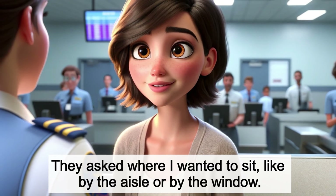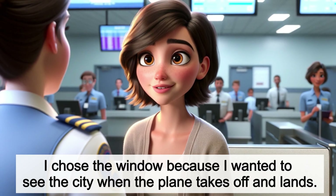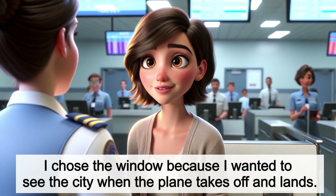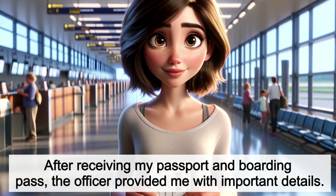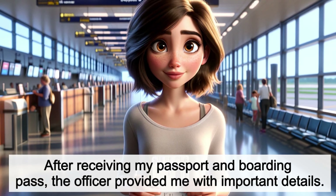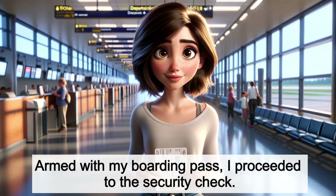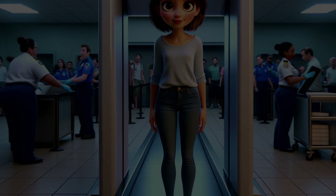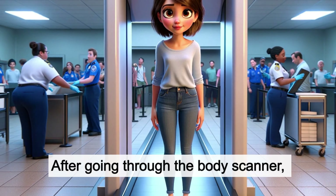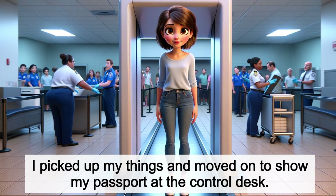I submitted my passport and gave them my suitcase, and they quickly weighed it before sending it to the plane. They asked where I wanted to sit, like by the aisle or by the window. I chose the window because I wanted to see the city when the plane takes off and lands. After receiving my passport and boarding pass, the officer provided me with important details. Armed with my boarding pass, I proceeded to the security check. I put my bag and suitcase in a tray for the x-ray machine while waiting in line. After going through the body scanner, I picked up my things and moved on to show my passport at the control desk.